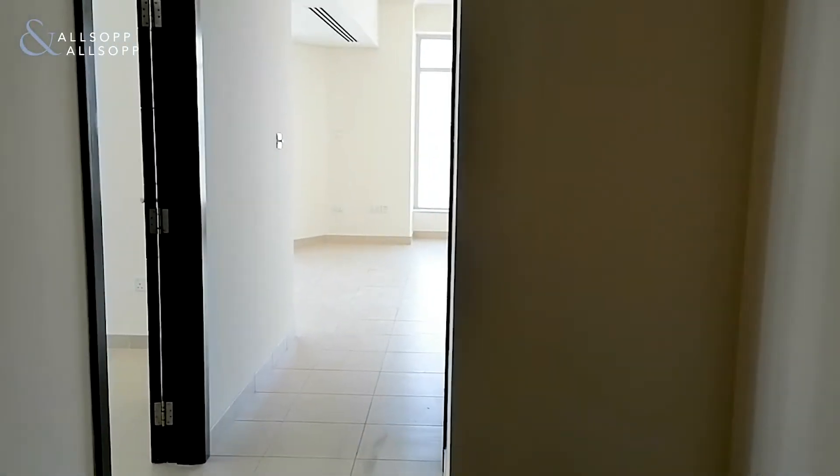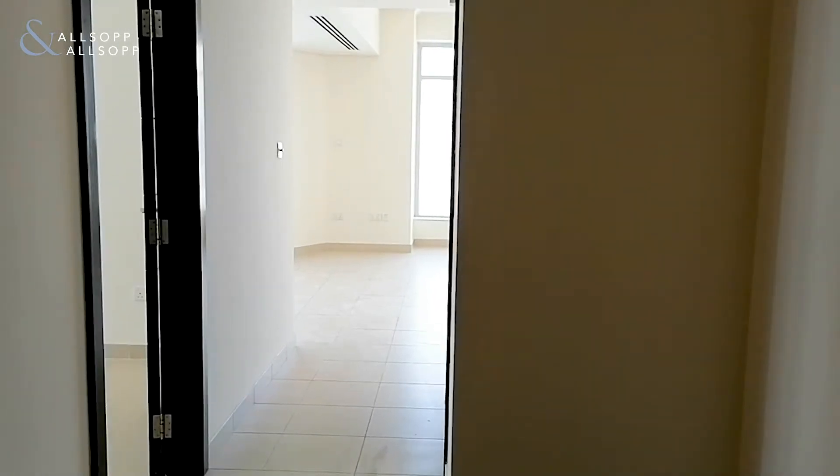I've just come from the front door, so I'm just going to show you where that is. Here we go — this is the front door. As you walk into the apartment you have a hallway here, and just to the right there is a guest bathroom.